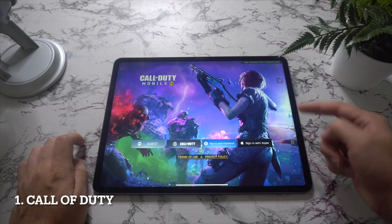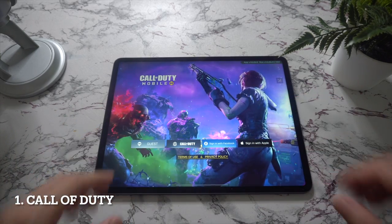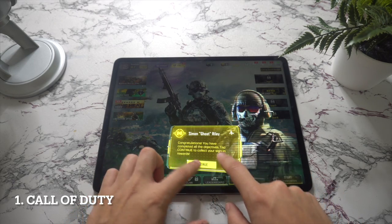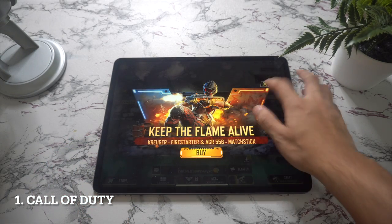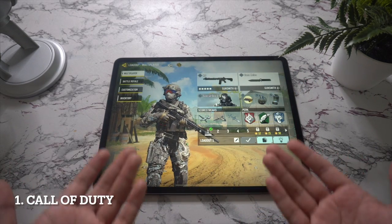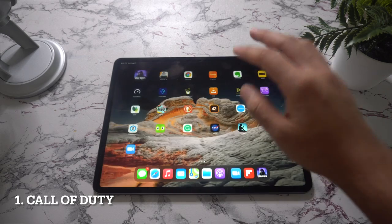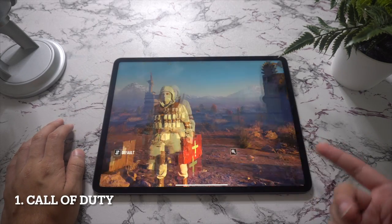In the first spot we have Call of Duty. If you're missing playing Fortnite on your iPad since its removal from the App Store, then Call of Duty Mobile is well worth playing. This free-to-play mobile version includes multiplayer maps from Call of Duty Modern Warfare and Black Ops. Team up with friends in the 100-player battle royale, deathmatch, sniper versus sniper battles, and ranked mode with dozens of characters, outfits, and weapons to unlock. New seasons are released regularly with events, modes, and maps.